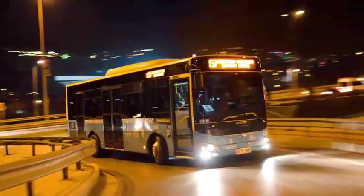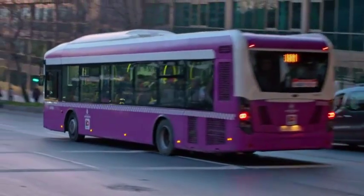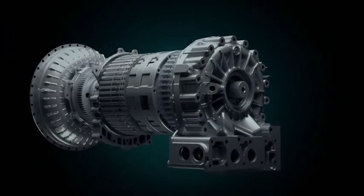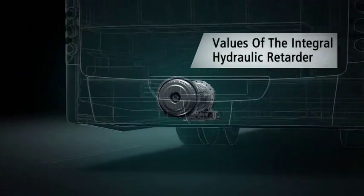The integral retarder in an Allison fully automatic transmission helps the vehicle slow down with less wear on the braking system. This principle of operation means that the retarder has the following values.